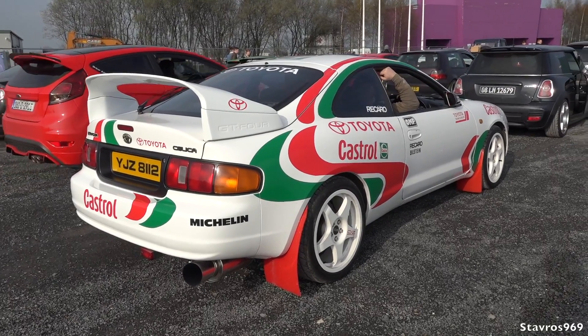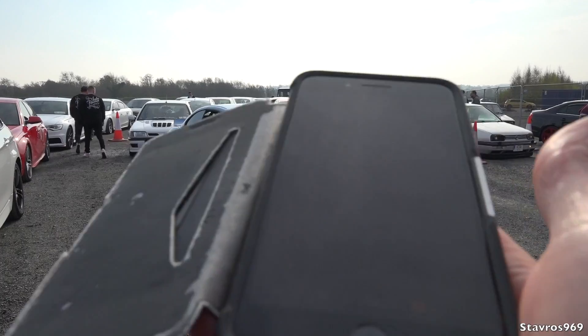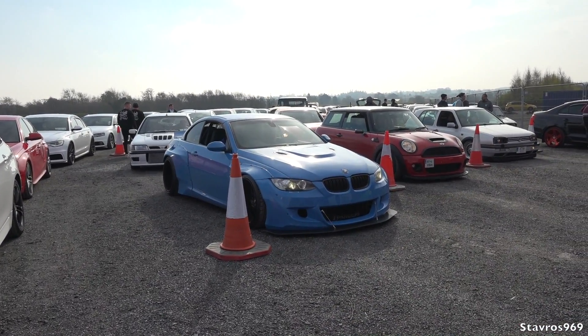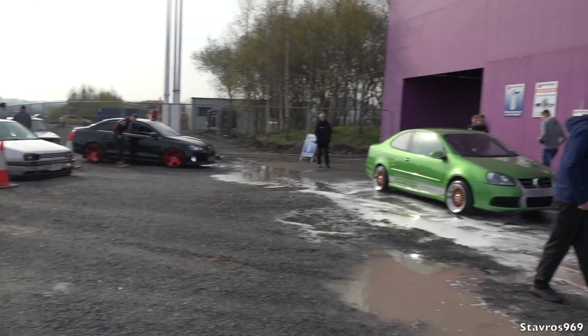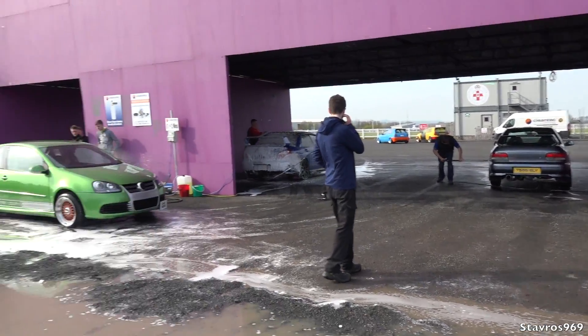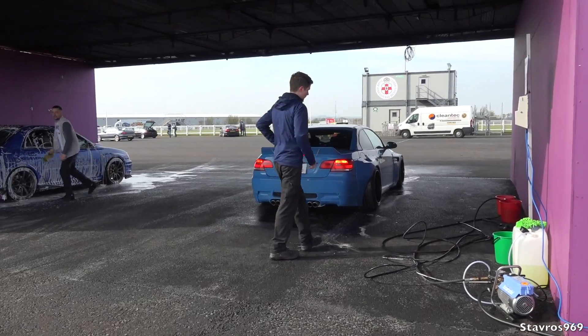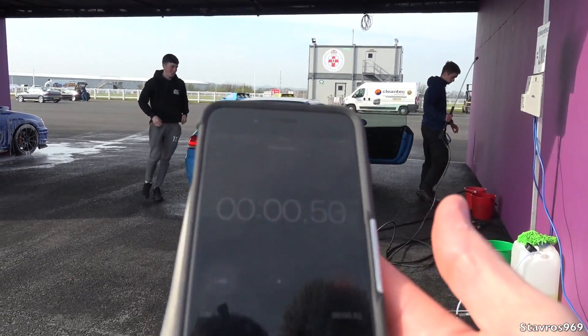We're going to have a bit of fun here — we've got the stopwatch and I'm going to time this man in this E92 BMW 335i. There's a big long queue for the car wash here but these guys are very slow to wash their cars. He's pulled in — start the clock, here we go!